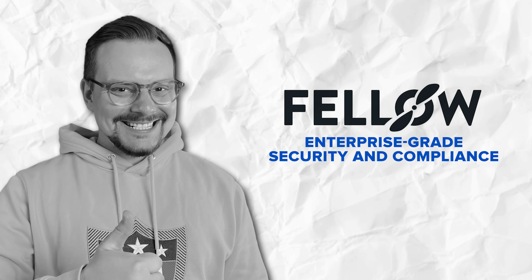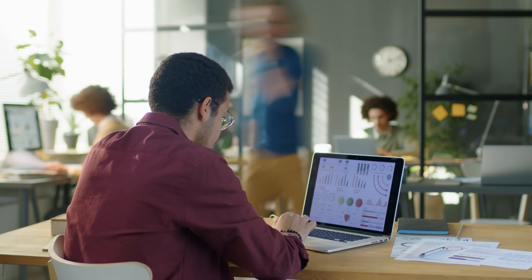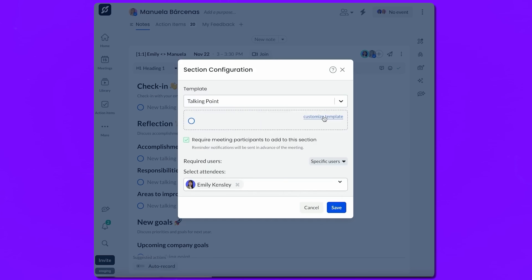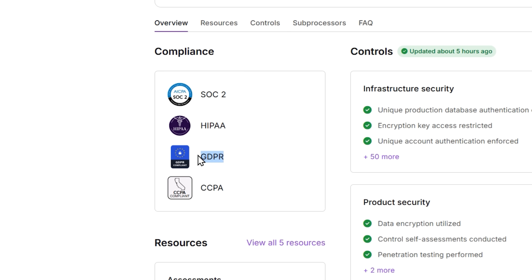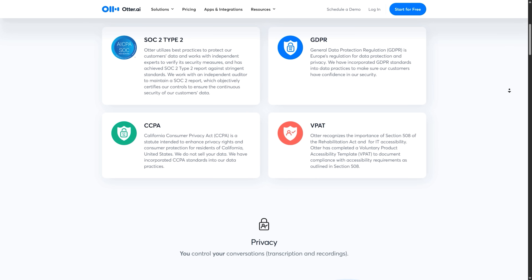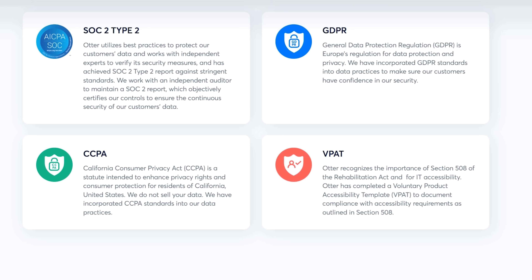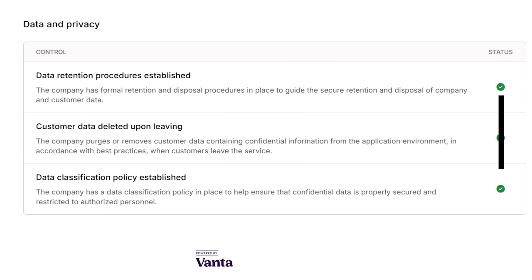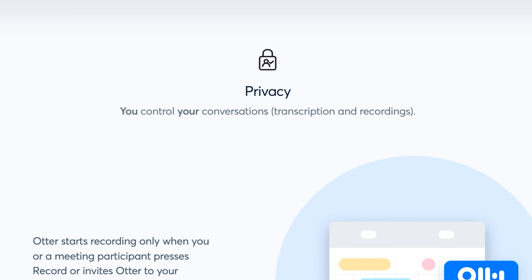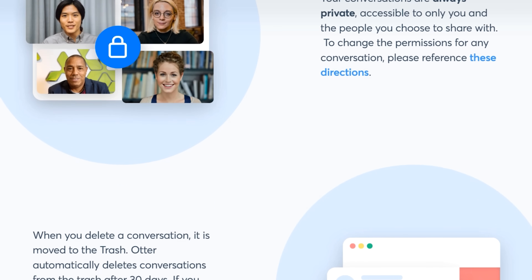For larger organizations and regulated industries, trust matters more than flashy features. Fellow stands out as an enterprise-ready solution built with security and compliance at its core. Fellow is SOC2 Type 2 certified, GDPR compliant, and offers HIPAA compliance with business associate agreements for healthcare clients. Otter, while SOC2 compliant, isn't HIPAA certified and won't sign those agreements, making it unsuitable for many regulated fields. Fellow ensures your data stays yours — they don't use meeting content to train AI and delete it immediately after processing, with all data encrypted in transit and at rest.